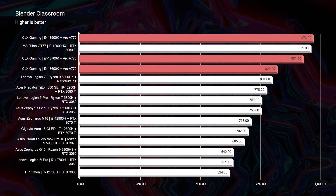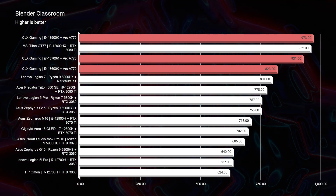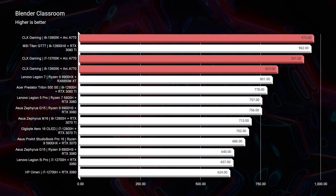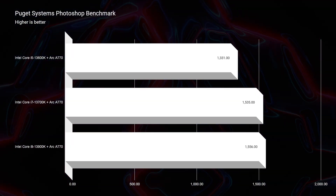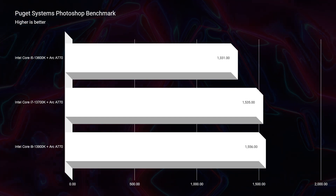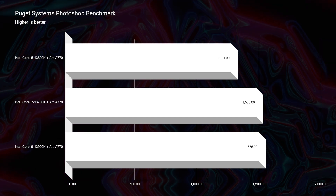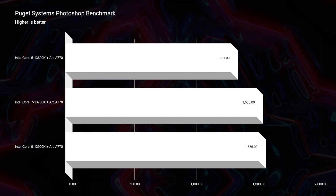To further prove this, you can see that Blender, Photoshop, and After Effects increase only slightly from the i5 to the i9 in regards to the points that they score. So if you don't need beast multitasking performance, then Intel has developed a wonderful budget-friendly option for you that gets nearly the same single-app performance as their top-tier i9 CPU.